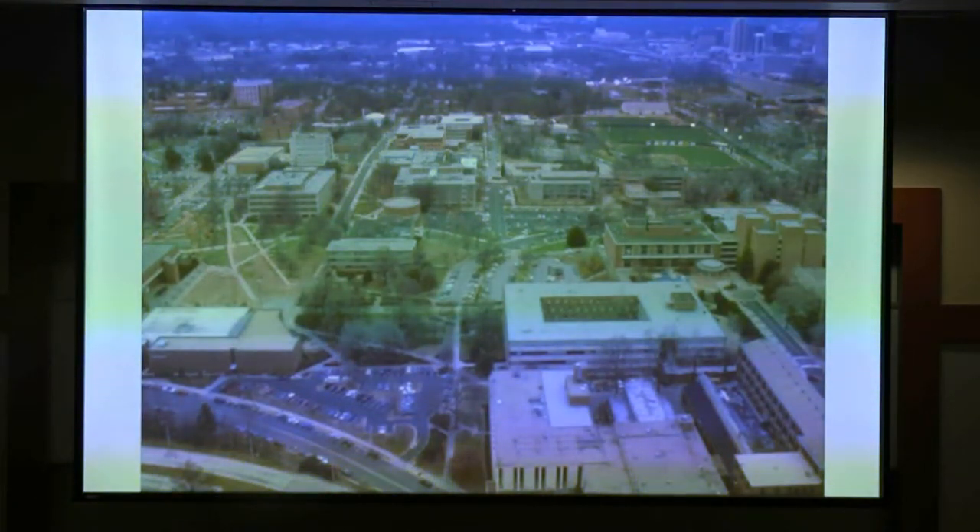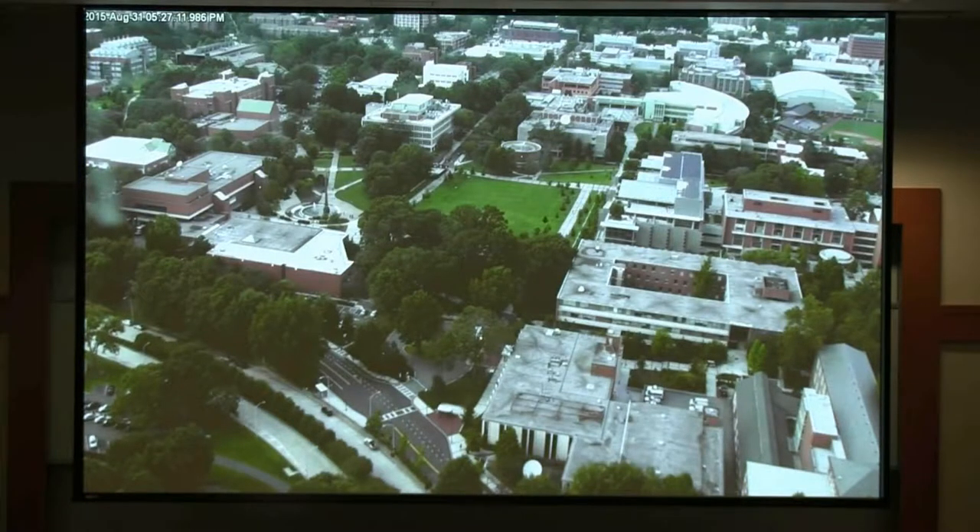This is what the campus looked like shortly before I arrived at Georgia Tech — a sea of asphalt. You could drive up to any building, and parking enforcement wasn't very good. This is what the sector of campus where the living building will be located looks like today, and we'll transform it by getting rid of impervious surface and creating pervious surface. There's a 1.4-million-gallon cistern in the middle of that green space. We got rid of all the surface parking.